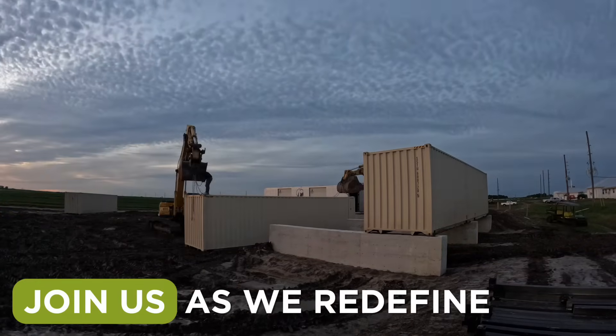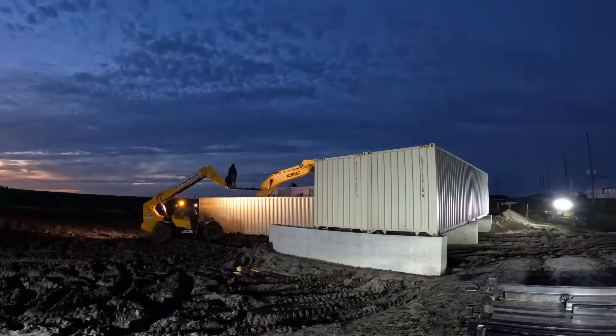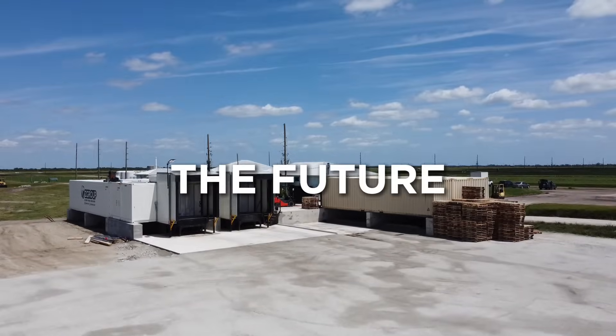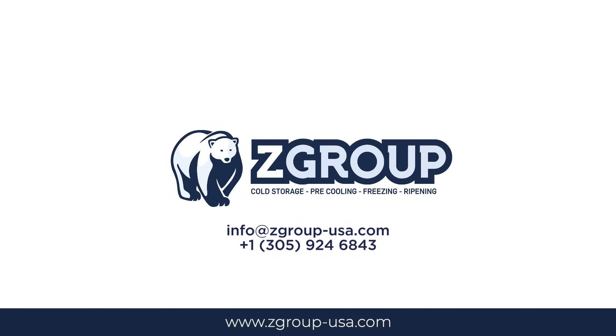Join us as we redefine the cold chain industry, one modular facility at a time. Z-Group — engineering the future of fresh. For inquiries, contact us today.